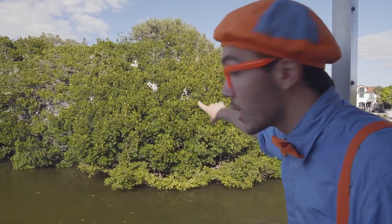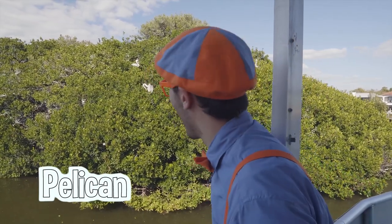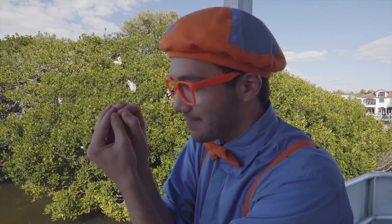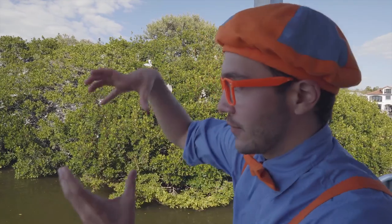This right here is one of the birds that lives on Bird Island — it's called a pelican. Pelicans are really cool because when they're born, they are hatchlings. They hatch out of eggs — they're really small, like the size of a baseball, and they don't have any feathers, so they look kind of funny.